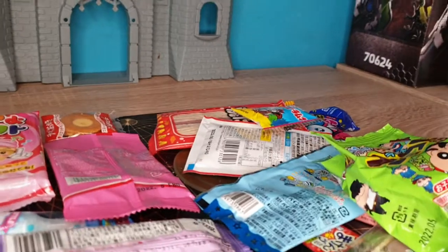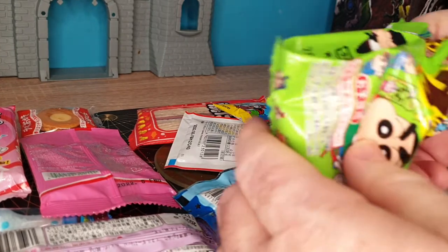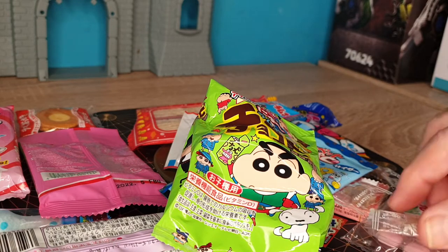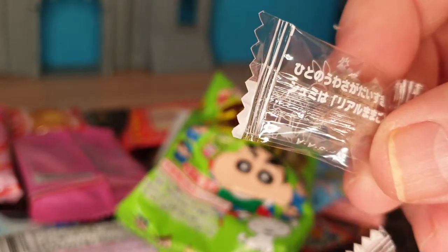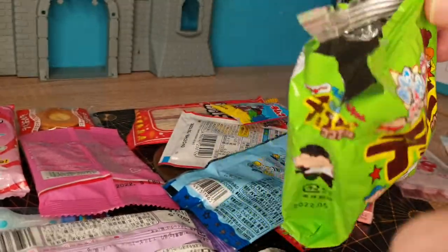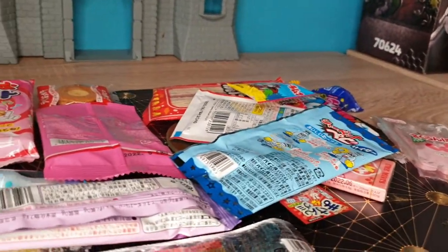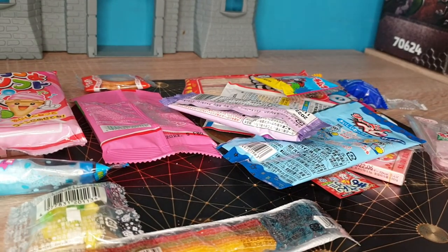Welcome everyone, this is part three of the reviewing of more Japanese food — or I should say snacks. These are kind of odd things: chocolate-flavored little chews, kind of hard. Those are a little chocolate, nothing special. The chocolate is not very good.